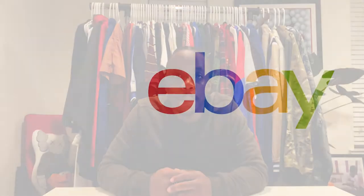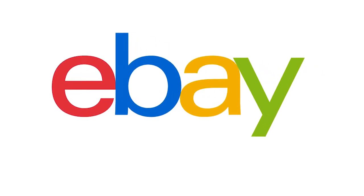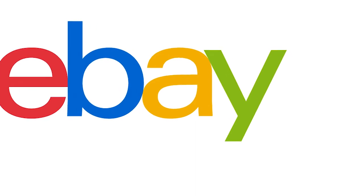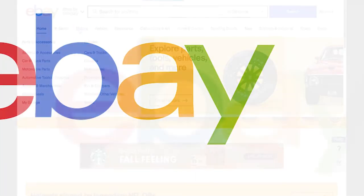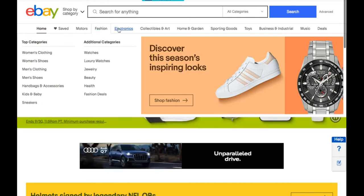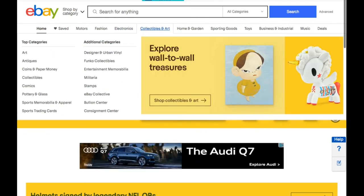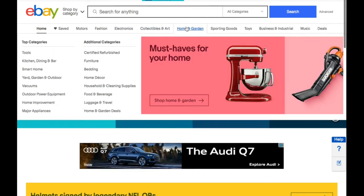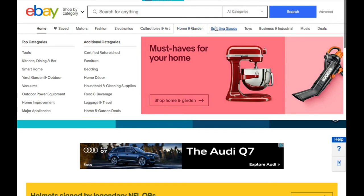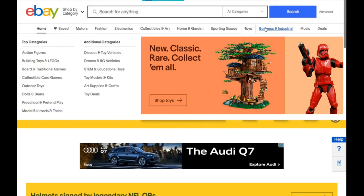First and foremost, let's talk about the largest and most well-known online marketplace, eBay. eBay has been around since 1995 and is a great option whether you sell new or used items. The ability to choose between fixed price and auction listings gives resellers another sales option that most marketplaces don't offer. eBay has over 183 million users in over 15,000 item categories, which gives sellers a better chance to find a buyer for their item.